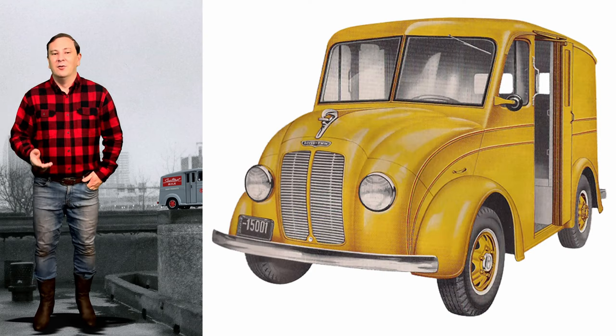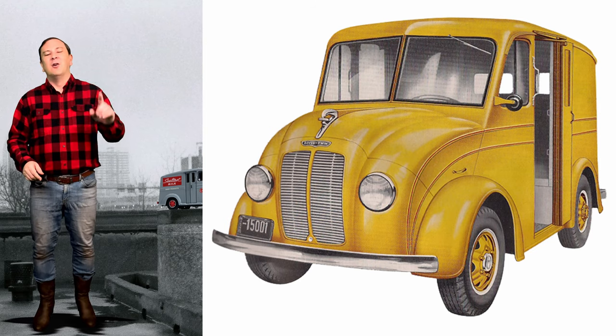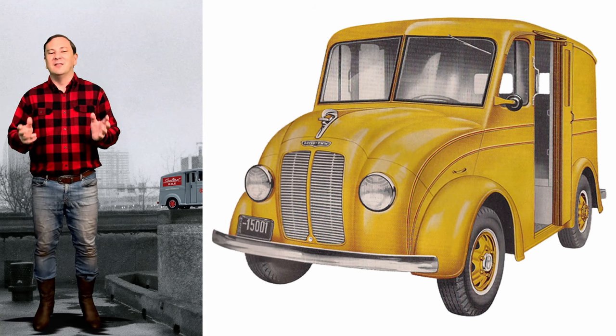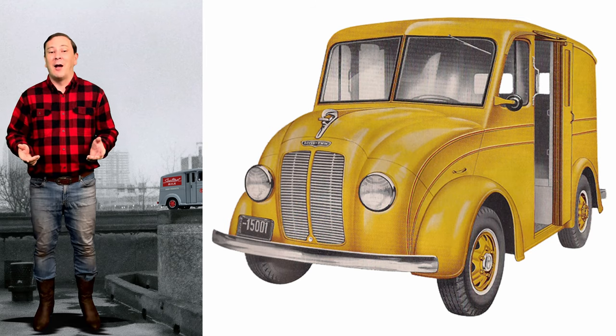Divco's snub-nosed Model U milk truck and its variants are the most recognized of the Divco model lineup. Thousands of these trucks delivered fresh milk and fresh eggs to homes throughout America.